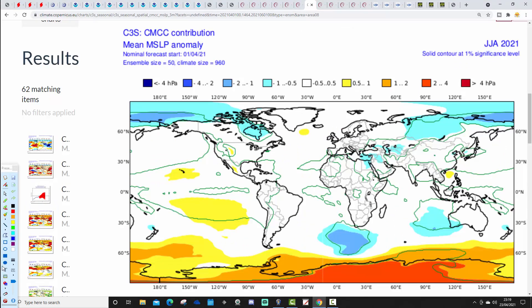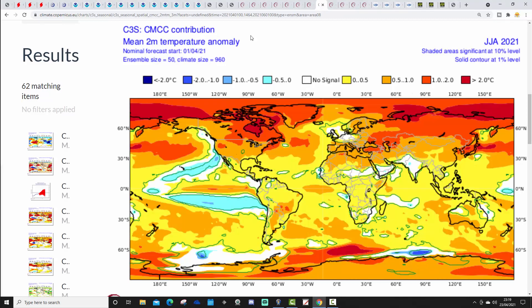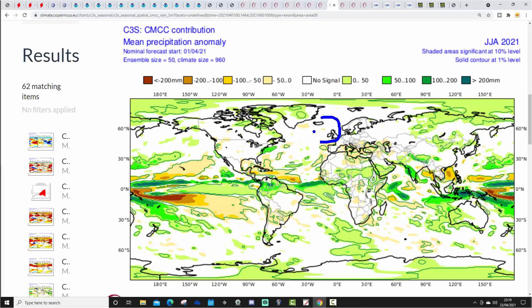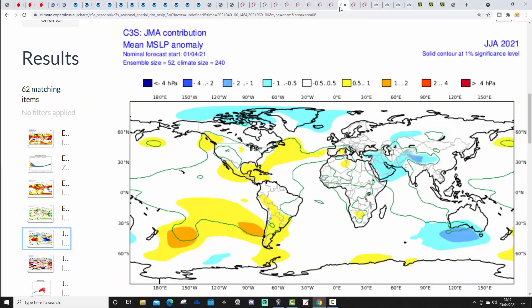CMCC, the Mediterranean model, shows nothing really to work on. There is a little bit of higher pressure up towards Greenland, otherwise not really anything else to go on. In terms of temperatures, again very close to slightly above average from CMCC, and again just no signal really for precipitation either. So that doesn't offer anything of use.